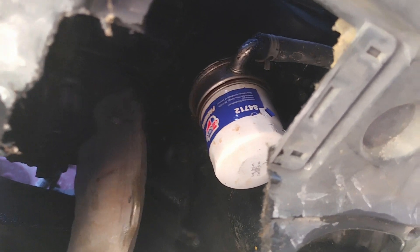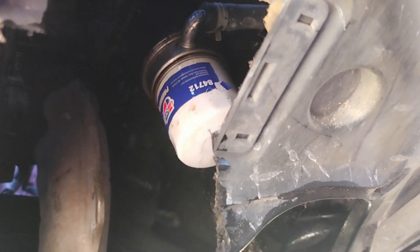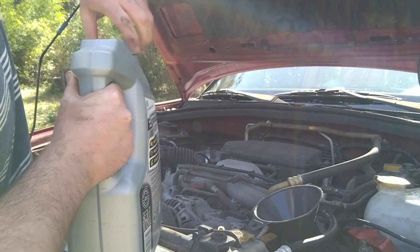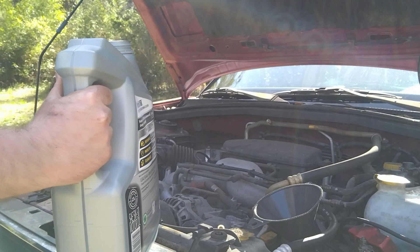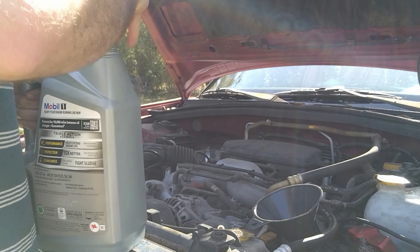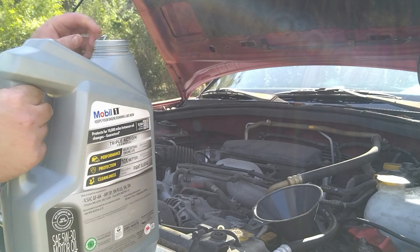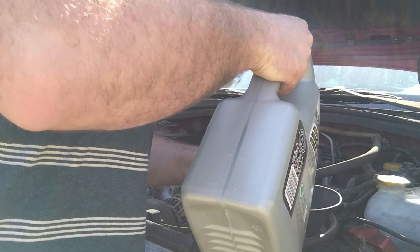There's the new filter. Let's fill this girl back up. You guys know I always use Mobil 1 - Mobil 1 5W30. The only reason I don't change this oil as much as I should is because this car really does not see any action. The truck gets more action than the Subaru does. This is actually my backup car in case anything happens with my Camry.